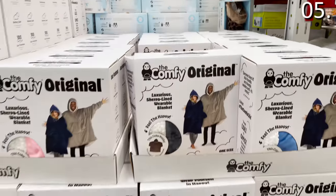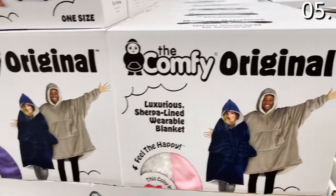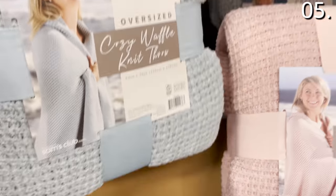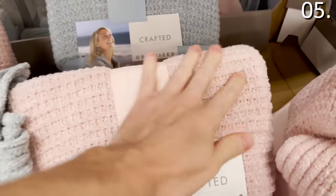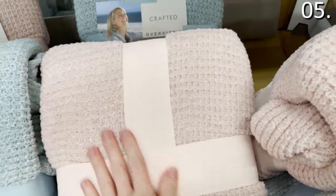In the number five spot, let's get comfy and relaxed. I tested the Comfy in a prior Amazon shopping haul video, and it's now available at Sam's at a lower price — $29.98, in gray, blue, pink, and purple. Waffle knit body throws are marketed as oversized at 60 by 70 inches, $19.98. It's more of a lightweight blanket than a traditional throw — great for a cooler beach night, high school football games, or tailgating. Comes in pink and blue.